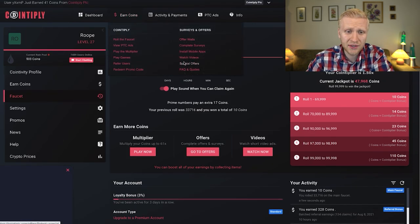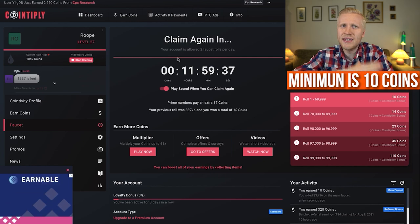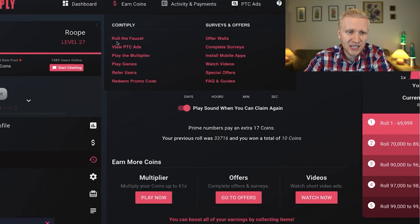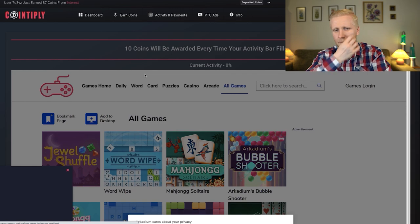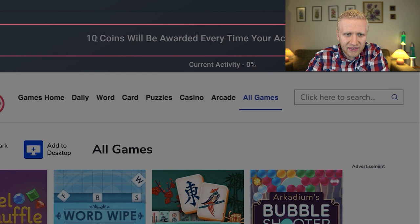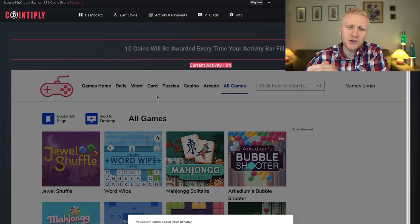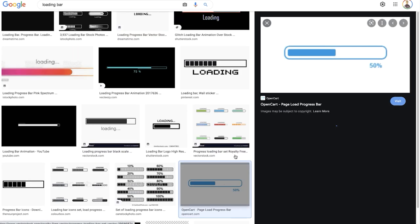On Cointiply, after 12 hours you can roll the faucet again for free points — the minimum is 10 coins. I currently have 28,000 points. For playing games, click Start Playing and Earning Coins. It works a little differently: you download games and reach a certain level, and there's an activity bar — 10 coins are awarded every time your activity bar fills up.